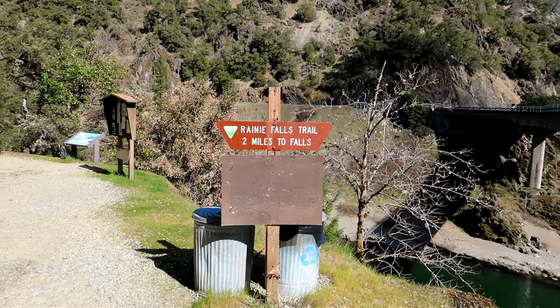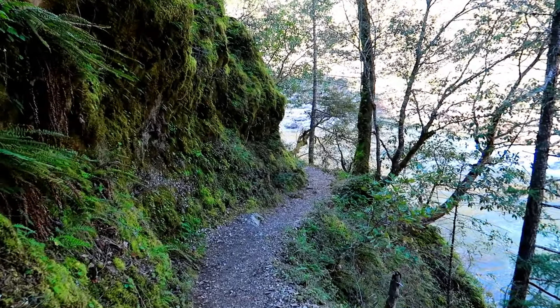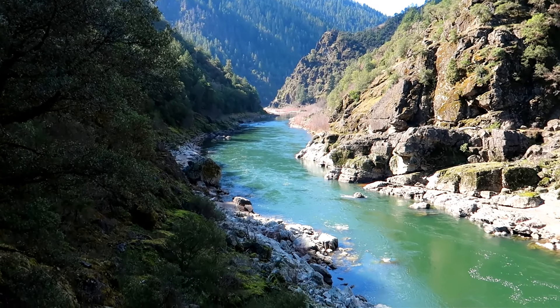The Rainy Falls Trail is a 3.6 mile round trip hike that runs parallel to the well-known and really long Rogue River Trail. It covers one of the prettiest segments of the river.